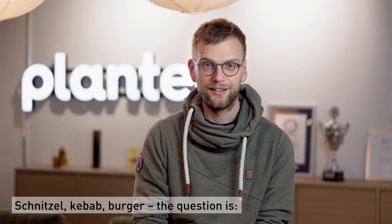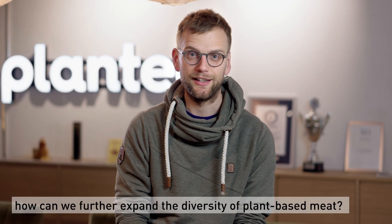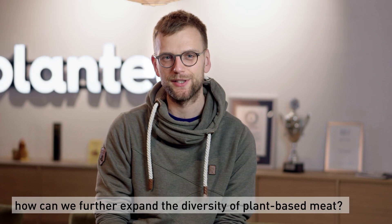Schnitzel, Kebab, Burger. The question is: how can we further expand the diversity of plant-based meat?